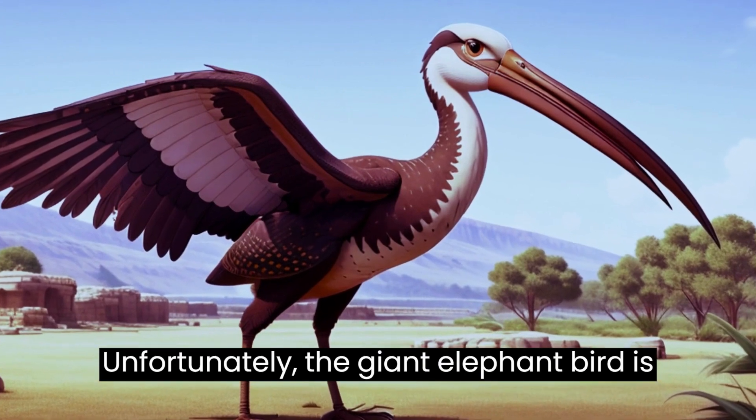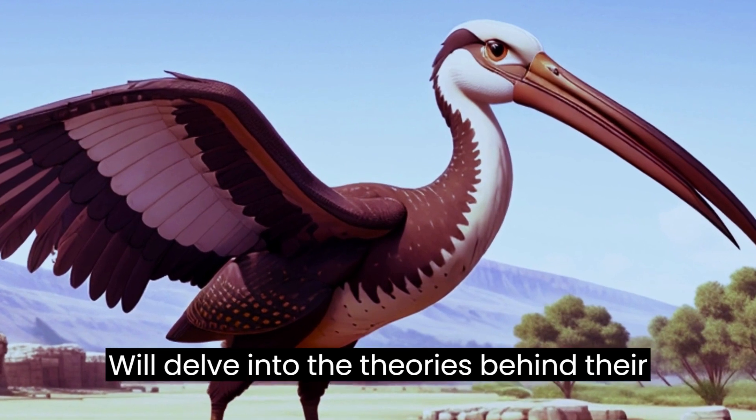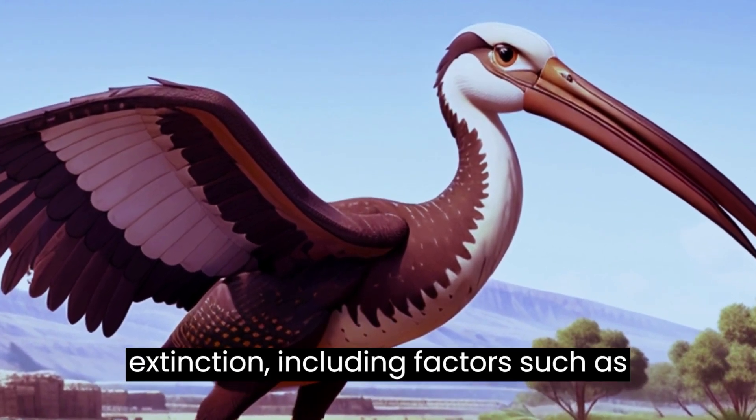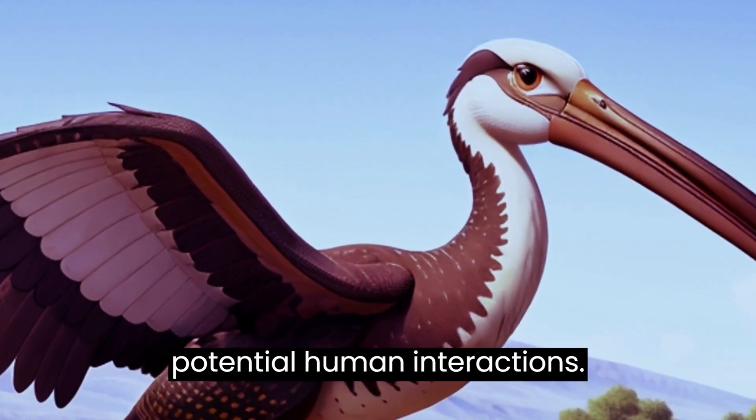Unfortunately, the giant elephant bird is no longer a living part of our world. We'll delve into the theories behind their extinction, including factors such as habitat loss, climate change, and potential human interactions.